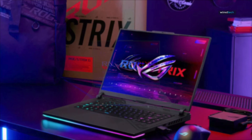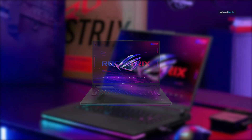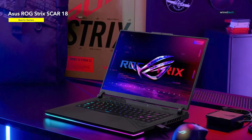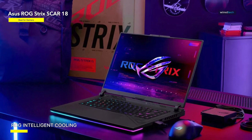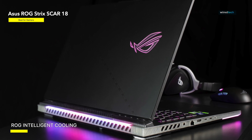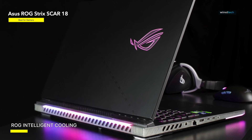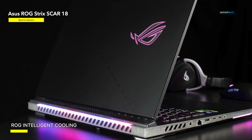Best for gamers: ASUS ROG Strix SCAR 18. The ASUS ROG Strix SCAR has an amazing set of specifications that promise to propel it to the top of wish lists for engineering students searching for a powerful laptop for both work and pleasure. While designed with gamers in mind, it can easily perform processor and GPU-intensive workloads in engineering courses.